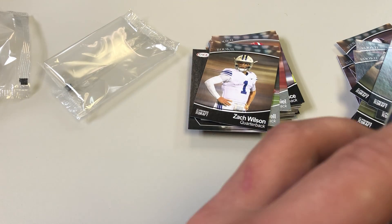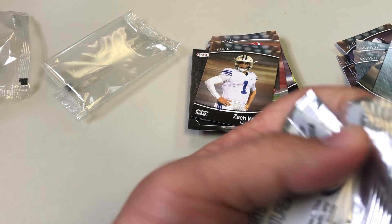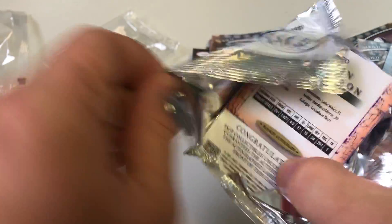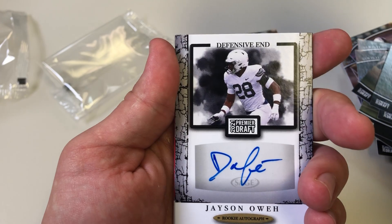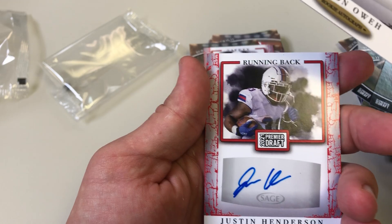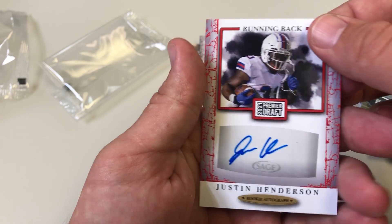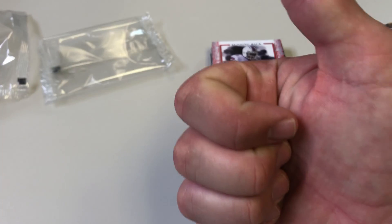So we'll see our autos. It's kind of an off series but cool nonetheless. Justin Henderson on the back — I'm not sure who he is. Christian Uphoff, safety/defensive end Jason Owo, and running back Justin Henderson. Thanks for watching — remember, swing hard in case you hit it.